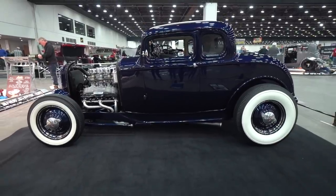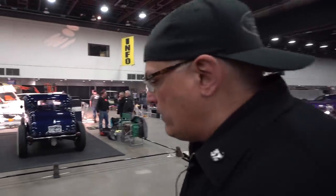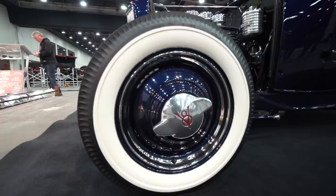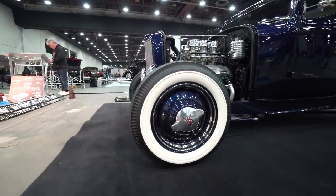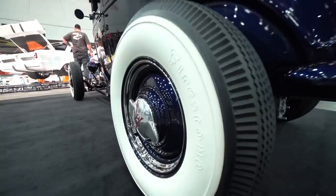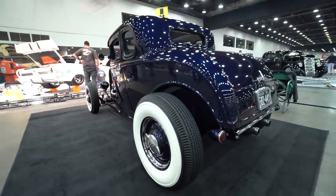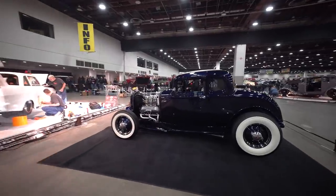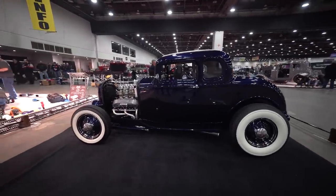Down here from Gas Axe Garage, we've got a beautiful 32 5-window coupe, chopped 390 Cadillac with six deuces, dark blue pearl vibe. The car's known as the Sapphire. It's the epitome of traditional hot rods from early 50s style all the way down.